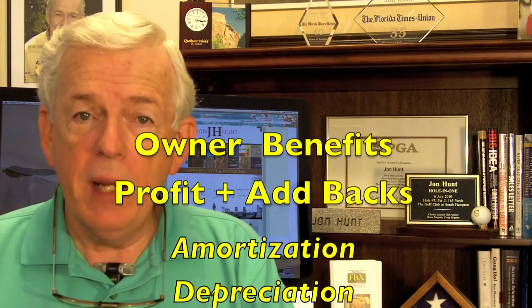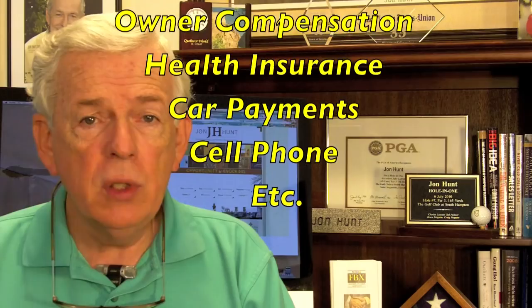Owner benefits really refers to the net profit or loss of a business with certain add-backs, such as amortization, depreciation, compensation to the owner, a health insurance plan, a car payment, even a cell phone payment. Any expenses that are a benefit to you as an owner are added back to determine total owner benefits.